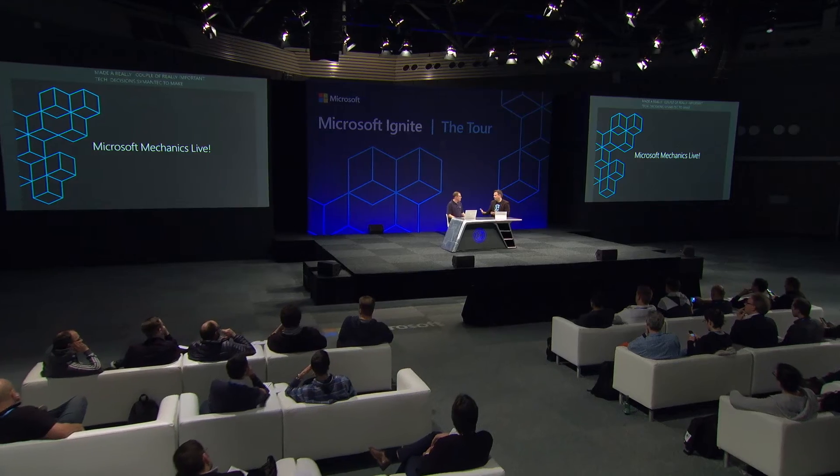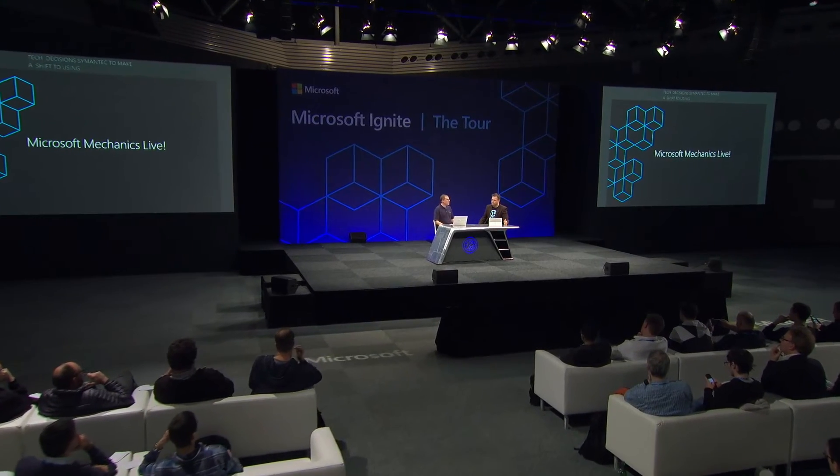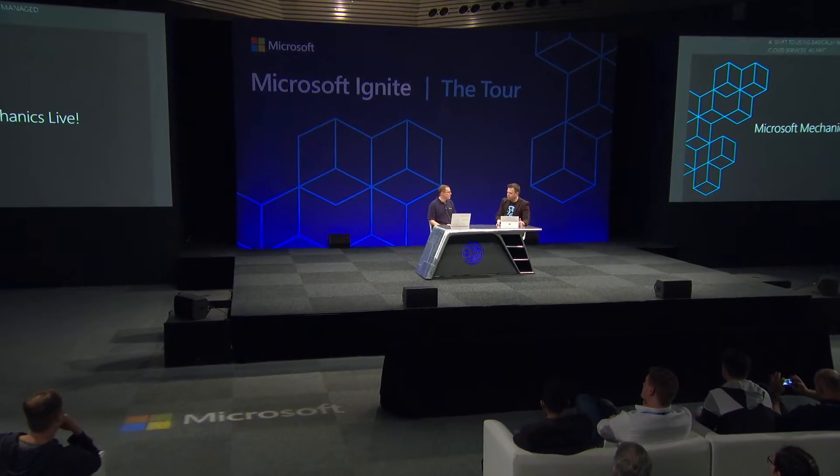You've made some really important tech decisions at Symantec to shift to managed cloud services as part of your migration. Four years ago we were in on-premises data centers, very restricted with what we could use, and there were no managed services. The first thing — telemetry is our lifeblood. We can see how it's tied into all these reputation systems.